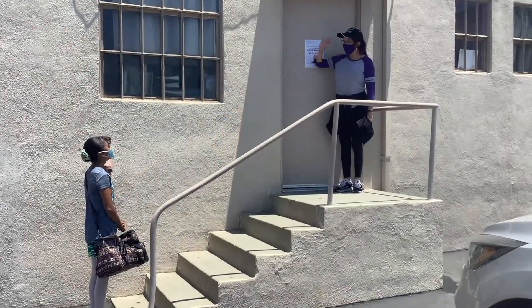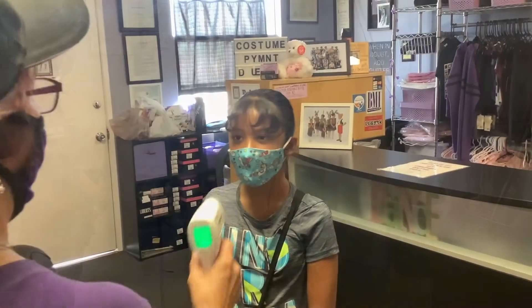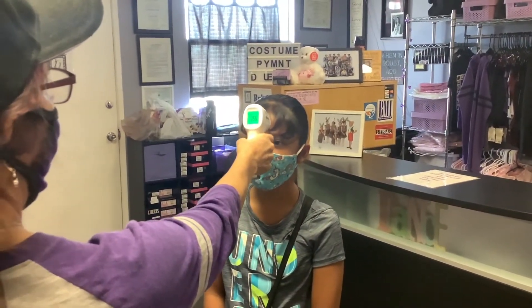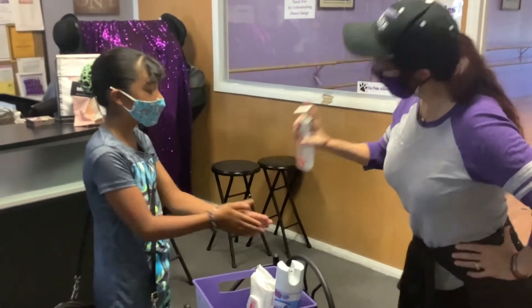Masks will be required of anyone entering the dance studio. Please be sure to wait 6 feet apart while entering the studio. Wait for the instructor to call you forward. Upon entering the studio, all who enter will receive hand sanitizer and a temperature check.